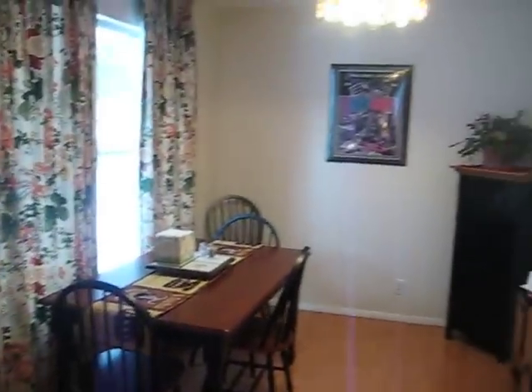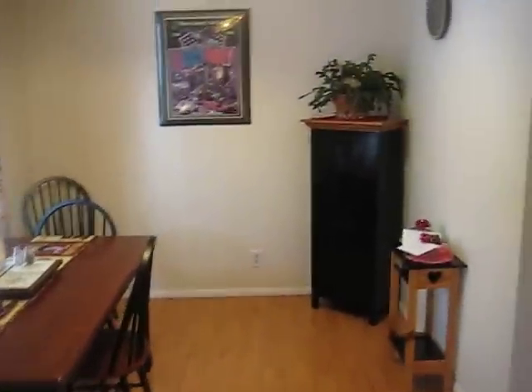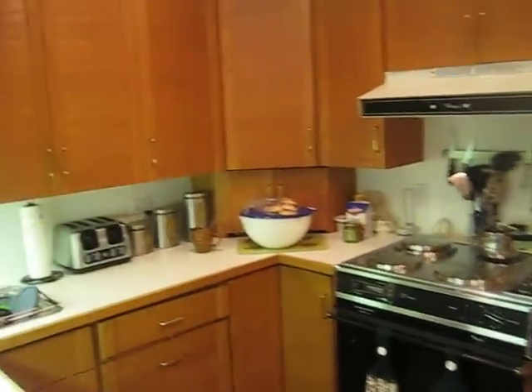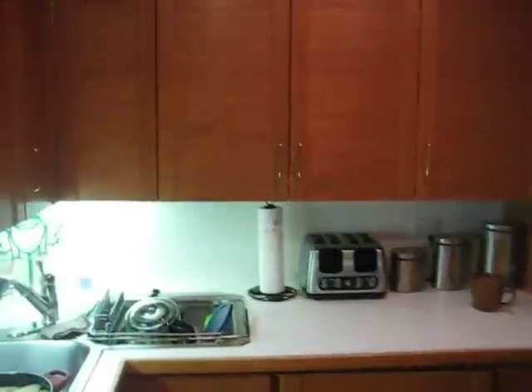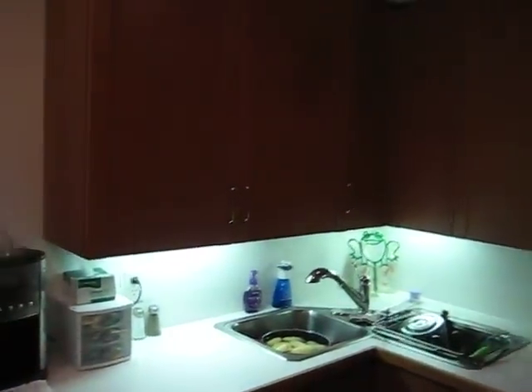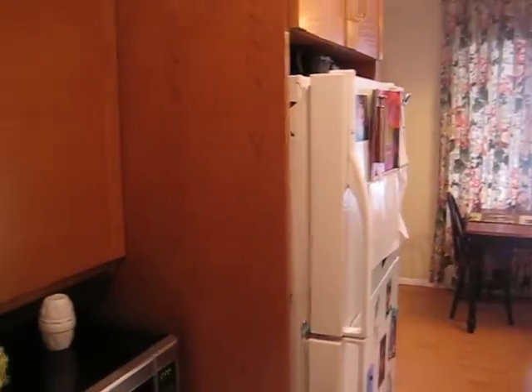This is our dining room. Here's where I create all the magic. This is our kitchen. Nice little kitchen. TV set.